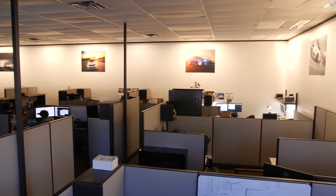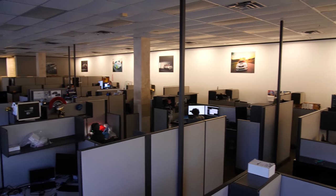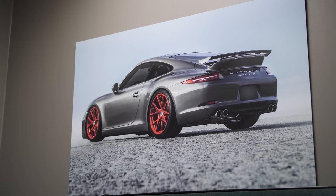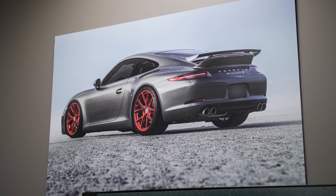So this is the engineering section at Cobb. This is where we do a lot of the work on the ECUs and ROMs as they come in — new car development as well as transmission tuning. Right now we're working on some of the Volkswagen DSG stuff and the Porsche PDK, so a lot of the Caymans, Boxsters, and 911s — all done here.